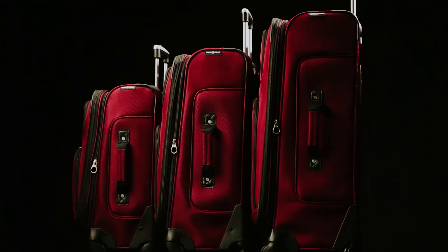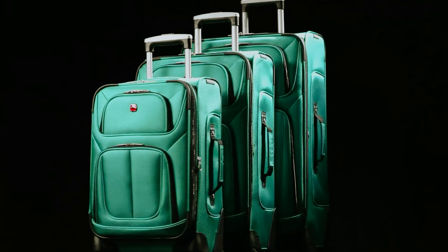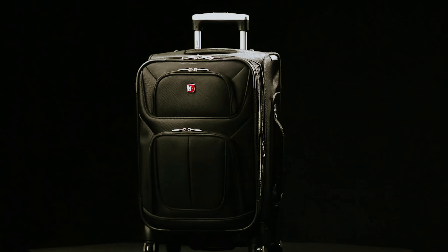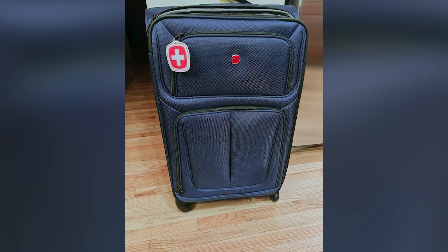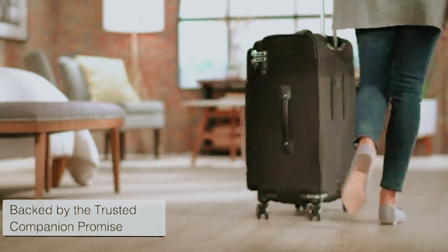One of the standout characteristics of the Swissgear Scion is its impressive packing volume. Whether you're packing for a weekend getaway or an extended vacation, this suitcase offers ample space to accommodate your clothing and essentials. Plus, the expandable feature gives you the flexibility to pack a little extra without sacrificing convenience. Consider the Swissgear Scion Softside Expandable Roller as your travel companion — designed with your experience in mind, it balances style, function, and reliability, reflecting a timeless appeal that resonates with your sense of adventure.